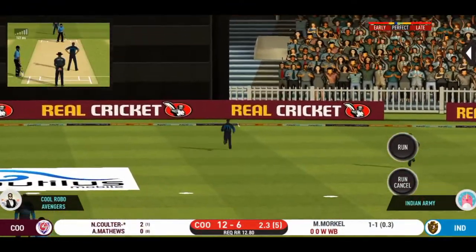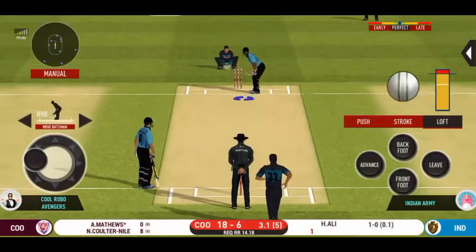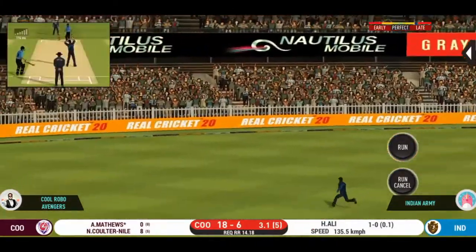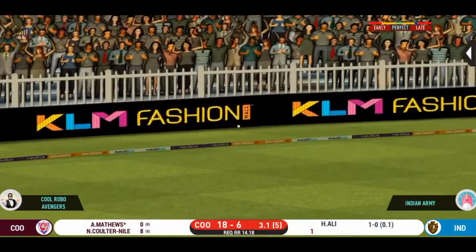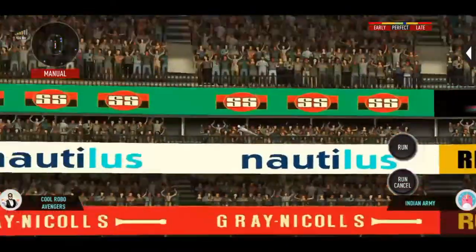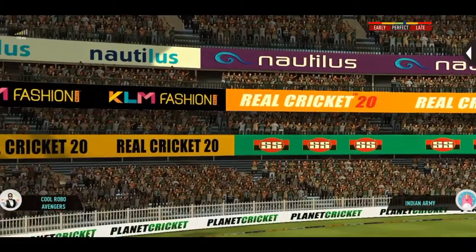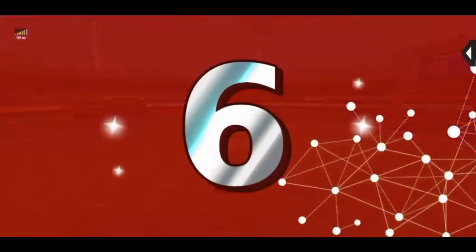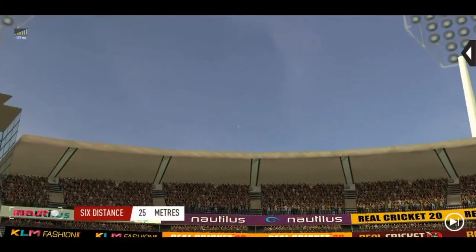That is in the air and in the gap as well — goes for four. Great shot! He has dispatched that, and the fielder can only watch it land into the crowd. Outstanding — it looks even better in the replay.